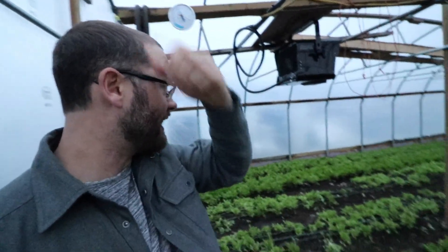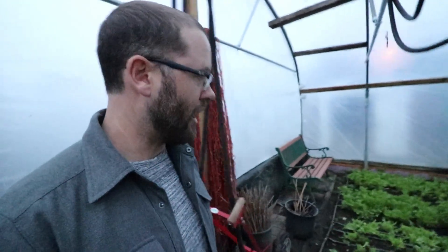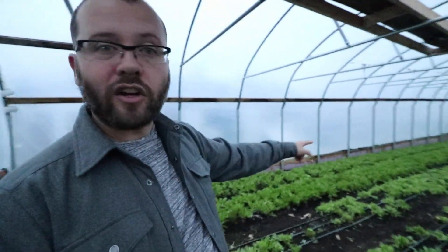It's only 4 o'clock and it's getting dark already here. In our greenhouse here, in our hothouse, this is some of the last stuff standing on our farm. We've got two more beds of lettuce to harvest there, which will be next week, and then we're pretty much done.